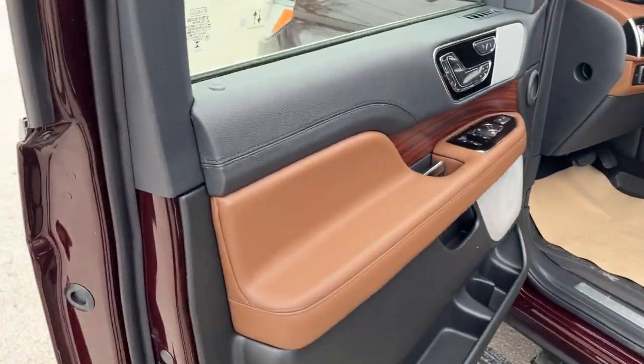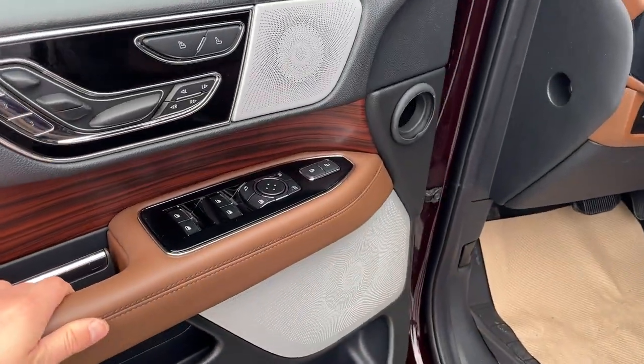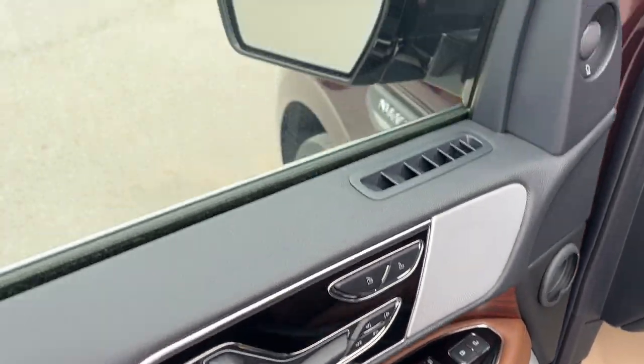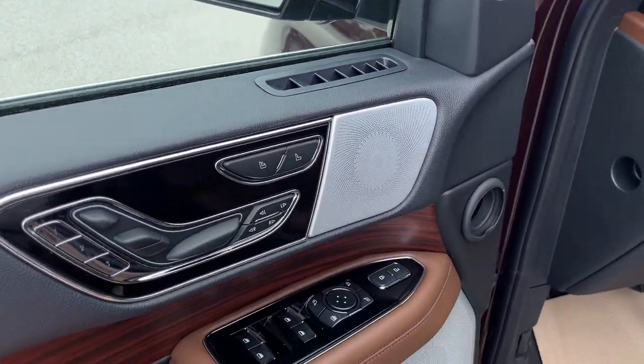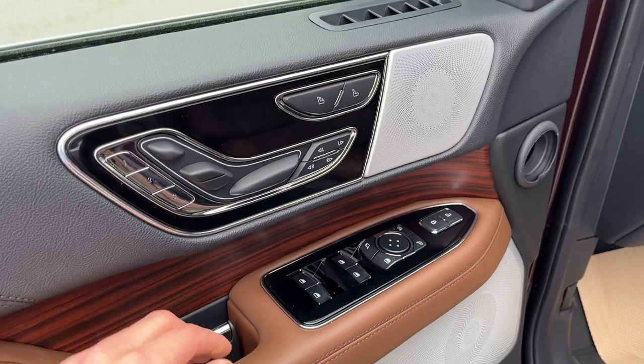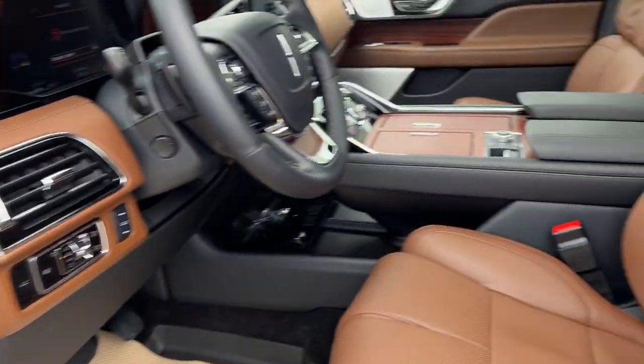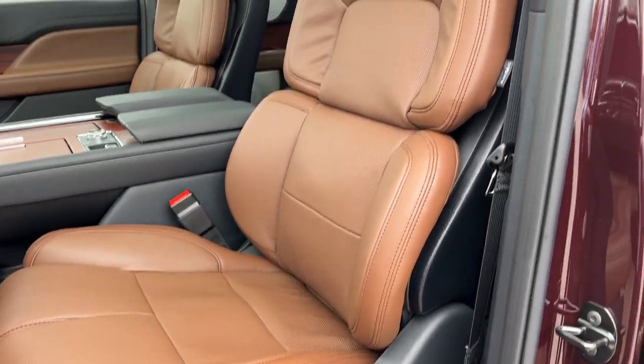Coming around to the front, you do have your keyless entry keypad right here on the door. Power windows and locks of course, power glass adjusting and folding heated mirrors, blind spot monitoring, driver seat memory, and passenger seat memory on here as well. Active motion massaging seats and your lumbar of course.